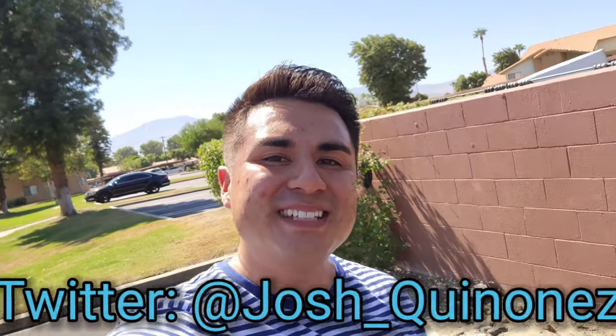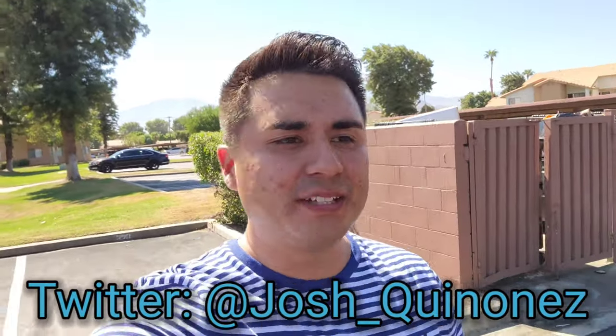It is a hot one today. What's going on everyone? Josh Quinones here, and today I'm going to be vlogging on the Galaxy Note 20 Ultra. This is usually something I do every time I get a new device to really put the cameras to the test and see if they're actually good enough to do your vlogging on.